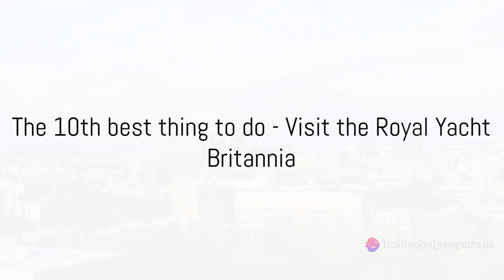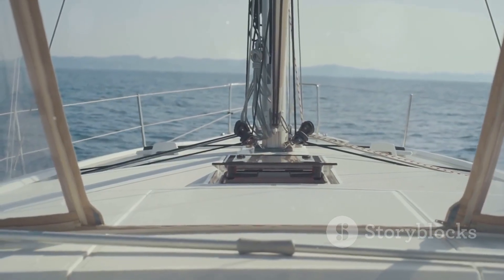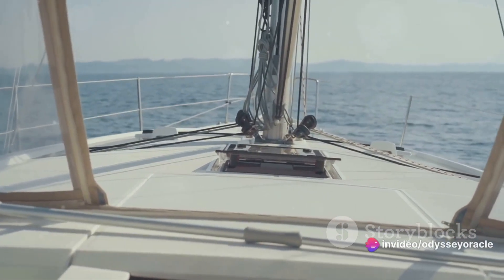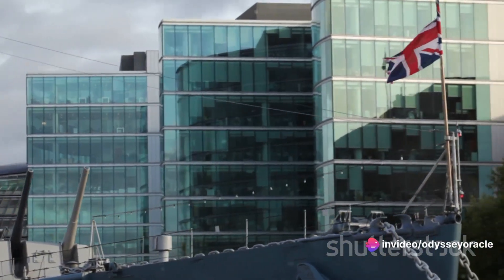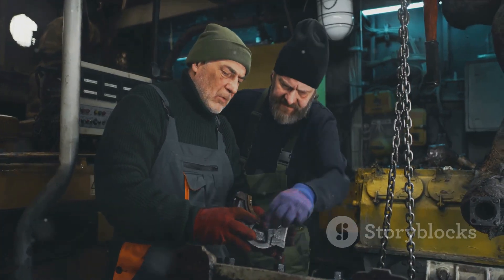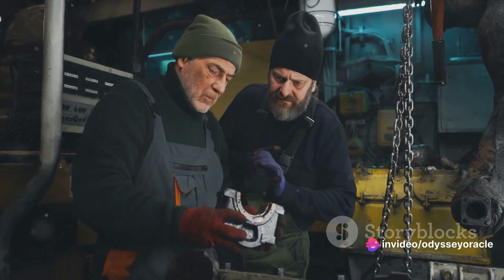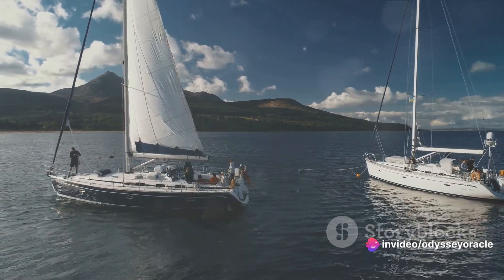Kicking off our countdown at number 10 is visiting the Royal Yacht Britannia. This magnificent ship, now permanently moored in Edinburgh, served as the British Royal Family's seafaring residence for over four decades. With a history as rich as its polished wooden decks, you can wander through the opulent staterooms, peek into the crew quarters, and even take a look at the engine room.